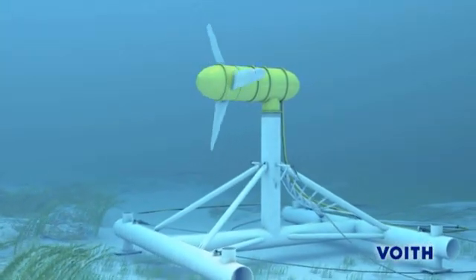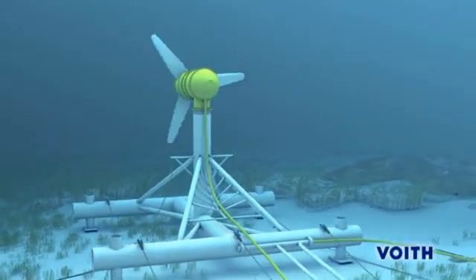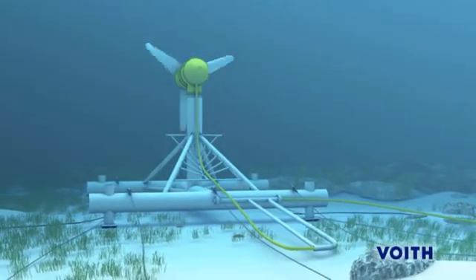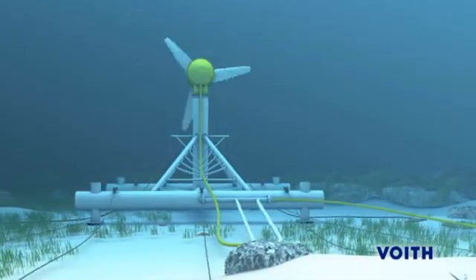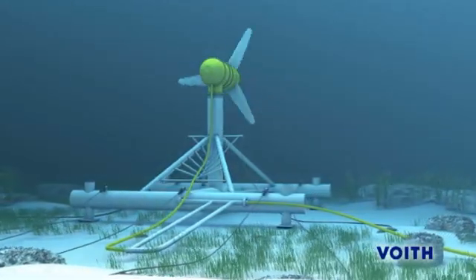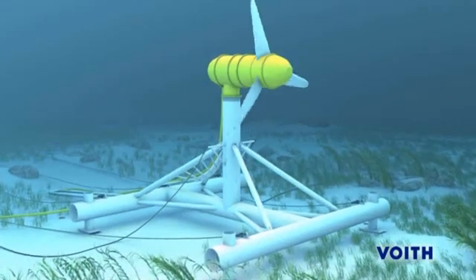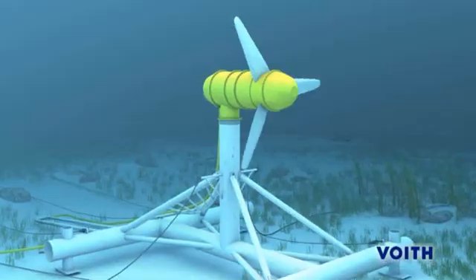Another special feature lies in the avoidance of complex and sensitive seals, achieved by designing the generator components to operate immersed in seawater. Via the sea cable, the generated electricity is directly transmitted to an onshore inverter station, then fed to the grid via a transformer. This robust and simple subsea technology gives long intervals between maintenance, and hence minimizes the utilization of extremely expensive marine equipment.